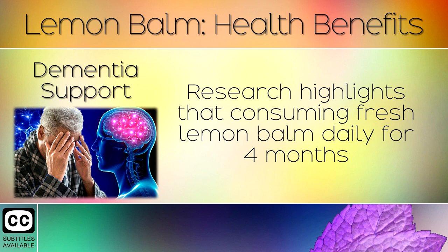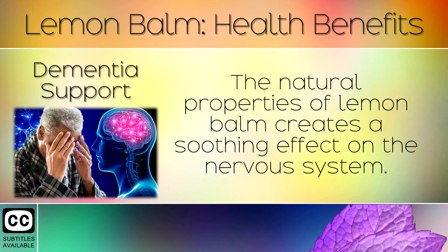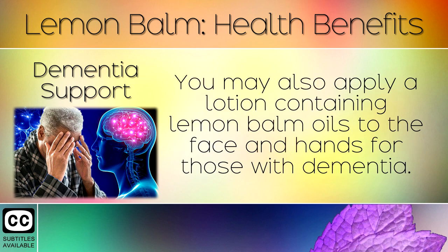7. Dementia Support. Research highlights that consuming fresh lemon balm daily for 4 months can help to reduce agitation for those with Alzheimer's disease. The natural properties of lemon balm create a soothing effect on the nervous system. You may also apply lotion containing lemon balm oils to the face and hands for those with dementia.